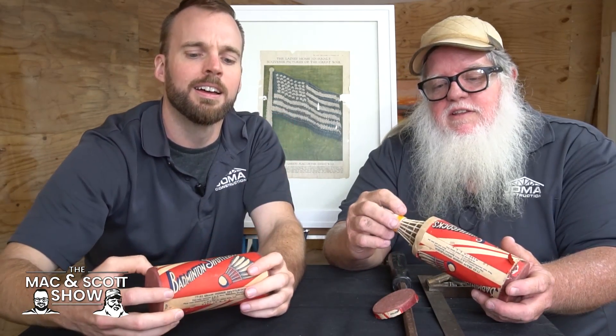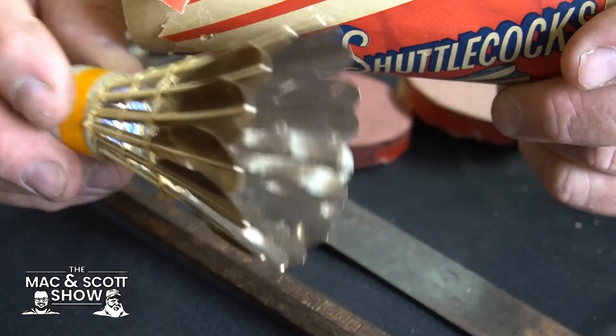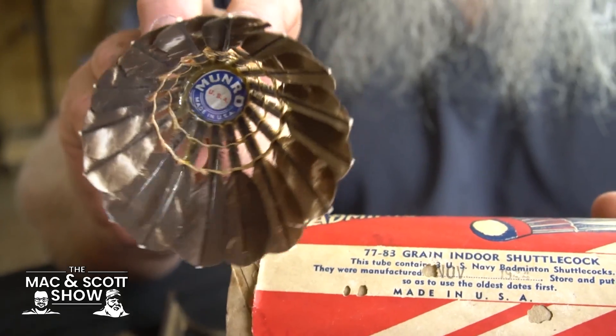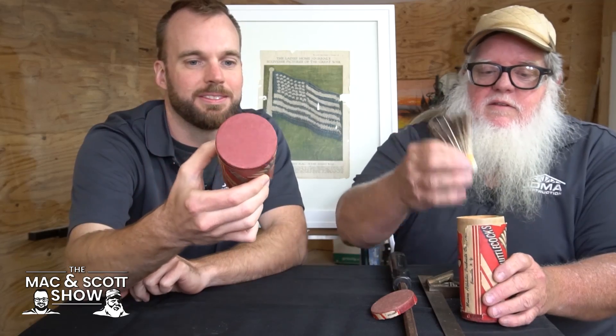They're actually made out of feathers, and these are old school — 1944 is where these came from. They were made in Boonville, New York, and we found them in an attic in Athens, Georgia. Those are really cool. The real feathers is awesome. Who knows how long they were up in that attic — and these are still sealed.